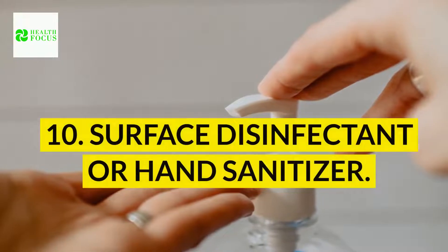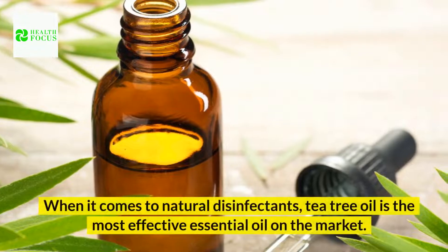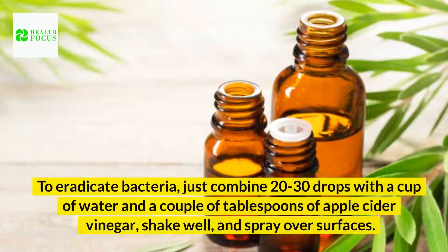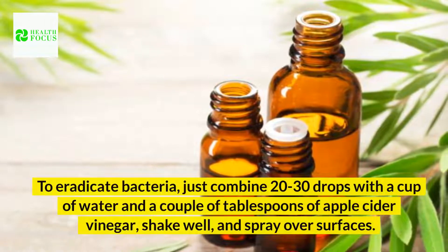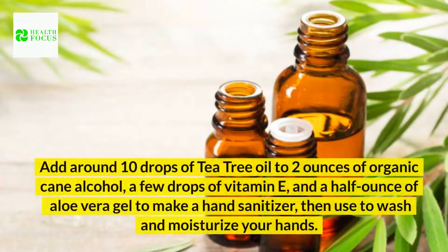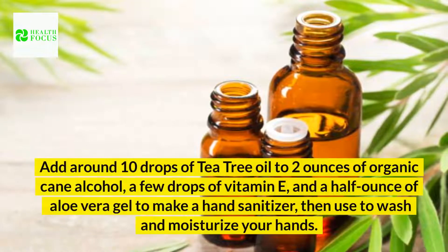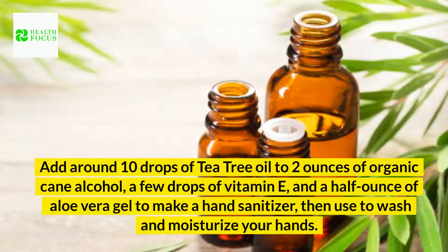10. Surface disinfectant or hand sanitizer. When it comes to natural disinfectants, tea tree oil is the most effective essential oil on the market. To eradicate bacteria, just combine 20 to 30 drops with a cup of water and a couple of tablespoons of apple cider vinegar, shake well, and spray over surfaces. Add around 10 drops of tea tree oil to 2 ounces of organic cane alcohol, a few drops of vitamin E, and a half ounce of aloe vera gel to make a hand sanitizer, then use to wash and moisturize your hands.